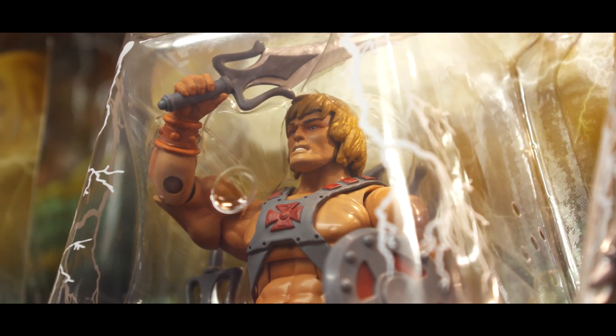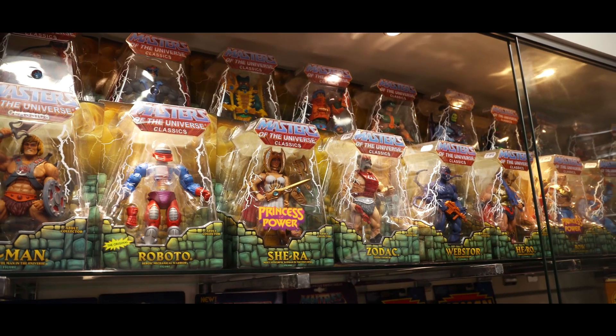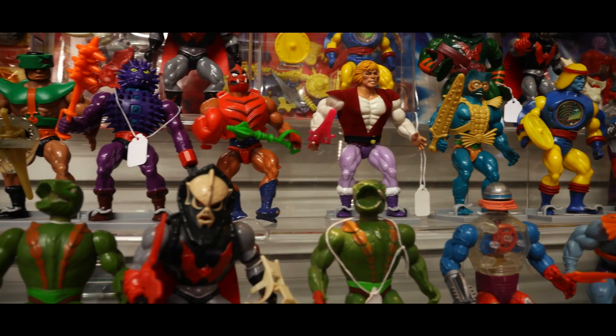We've got loads of Masters Classics - we've got a whole collection in, bought this guy's whole collection, and they're phenomenal figures, very cool figure line. And then look at the He-Man goodness down here, the Masters of the Universe Vintage.